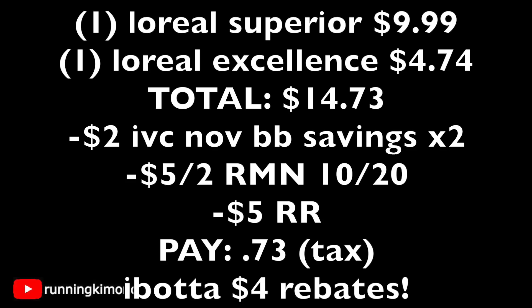You would pay 73 cents, not including tax. All of this great stuff also tracks for Beauty Club, and then Ibotta has a two-dollar rebate for each of the hair dyes, so you're getting four dollars back from Ibotta. This is a fantastic deal because L'Oréal hair dye is a little bit out of pocket normally — it's not the cheapest one.